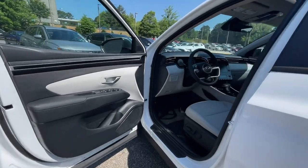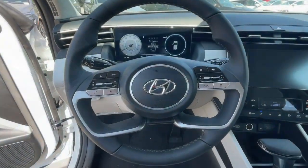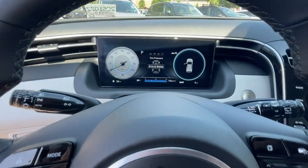Power Liftgate, Satellite Radio, Steering Wheel Audio Controls, Electronic Stability Control, Aluminum Wheels, and Heated Front Seat.